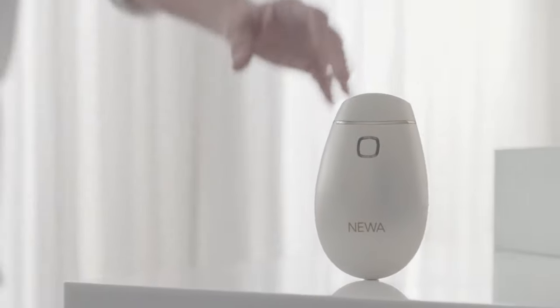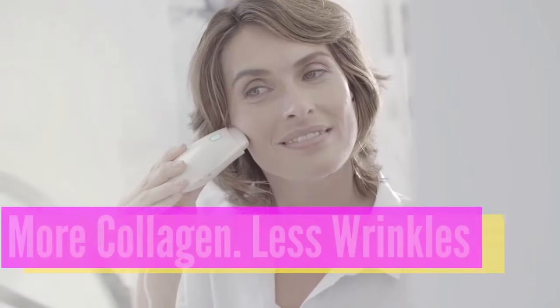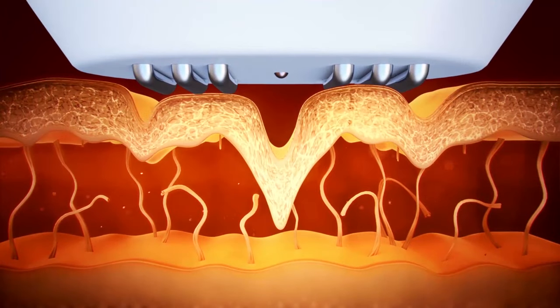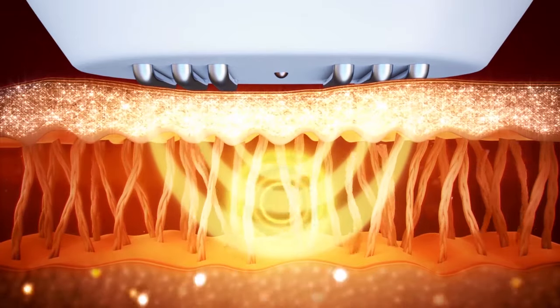That's why we need to target collagen in order to prevent or slow down this aging process. With new 3D technology, we can really stimulate the production of new collagen, and as a result our skin will look younger and tighter.